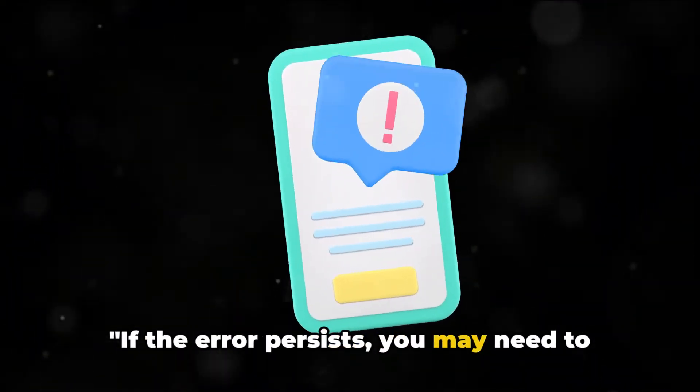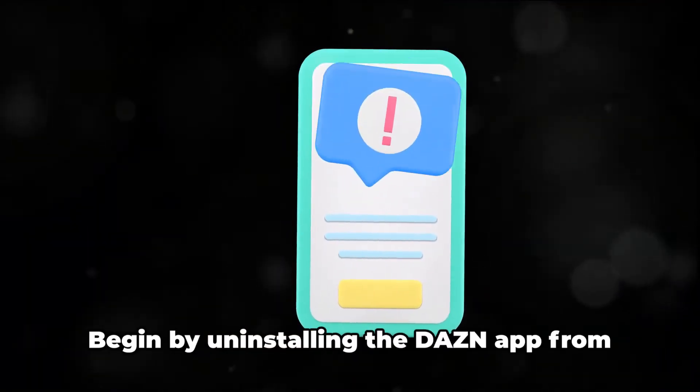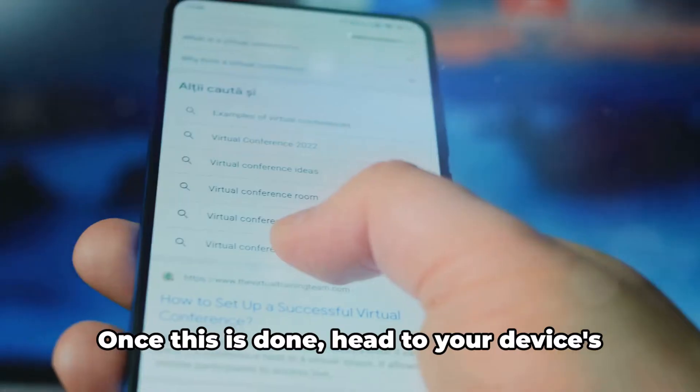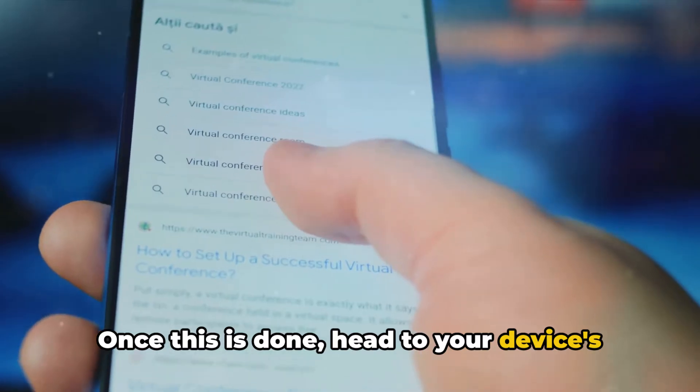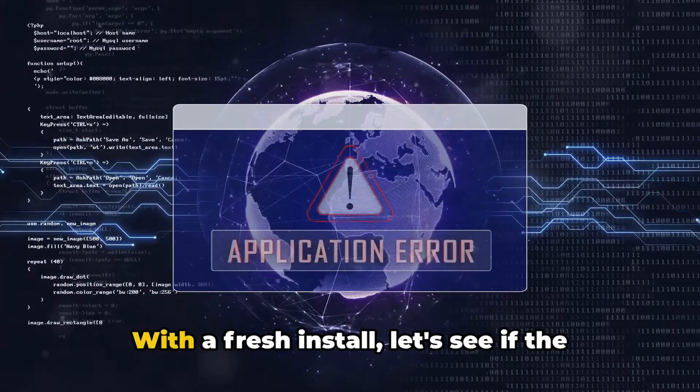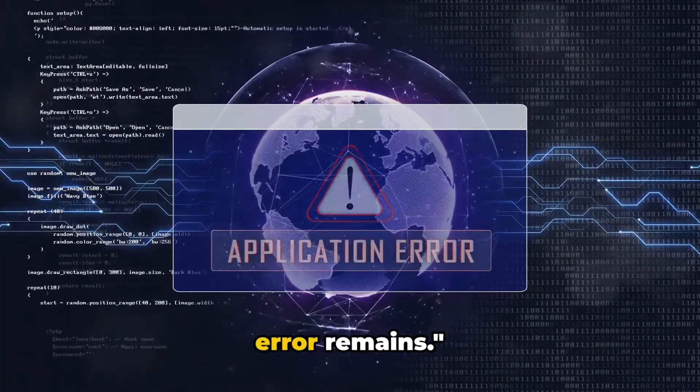If the error persists, you may need to reinstall the Dazen app. Begin by uninstalling the Dazen app from your device. Once this is done, head to your device's app store, search for Dazen, and reinstall it. With a fresh install, let's see if the error remains.